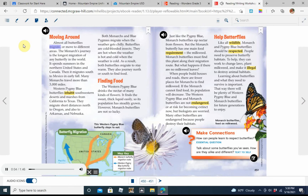Moving around. Almost all butterflies migrate, or move to different areas. The monarch's journey is the longest migration of any butterfly in the world. It spends summers in the northern United States and Canada, then migrates south to Mexico in early fall. Many monarchs travel more than 3,000 miles.